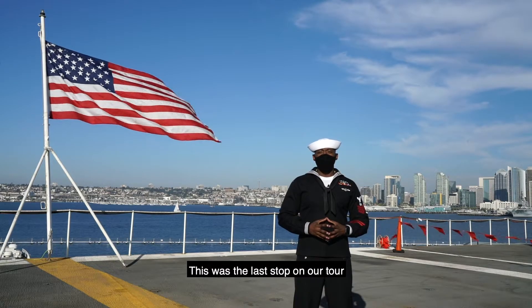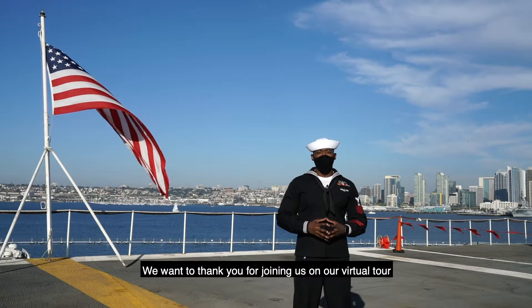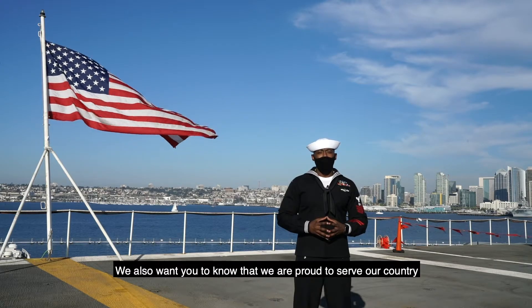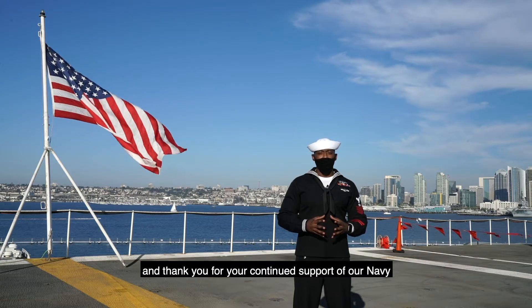This was the last stop on our tour. We want to thank you for joining us on our virtual tour of America's favorite carrier. We also want you to know that we are proud to serve our country, and thank you for your continued support of our Navy.